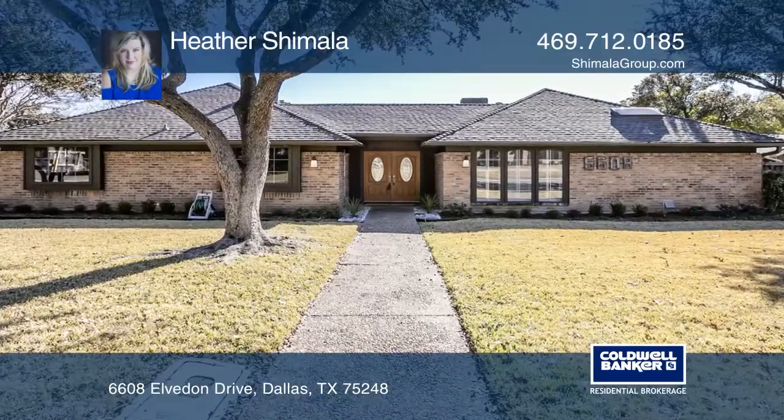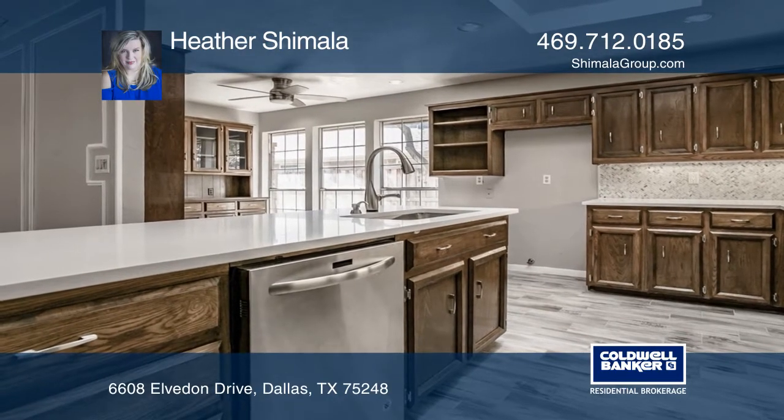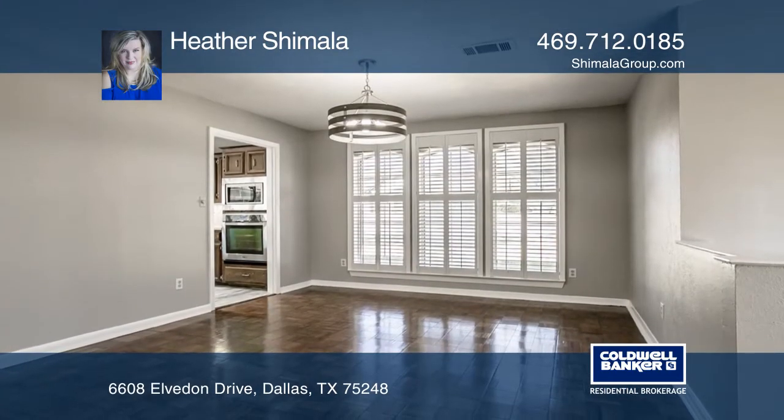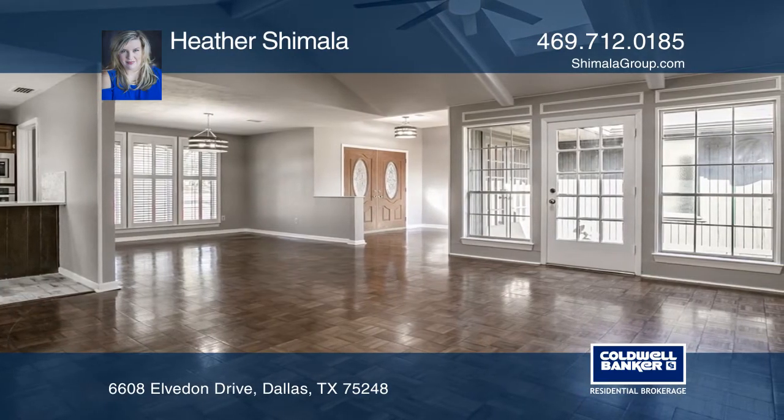This remarkable updated ranch-style home is located in the sought-after Brentfield Elementary RISD. The spectacular living space opening to the yard allows for easy entertaining and a desirable lifestyle vibe.